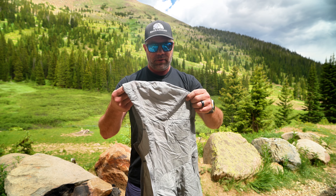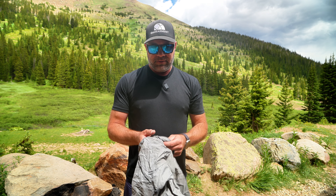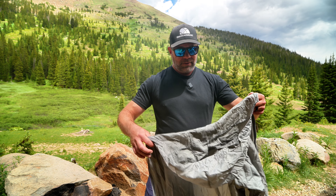MSRP is around $180 for the Arcteryx Squamish. It's white, which means it gets dirty real quick. Now let's move on to the Patagonia Houdini, the tried and true.